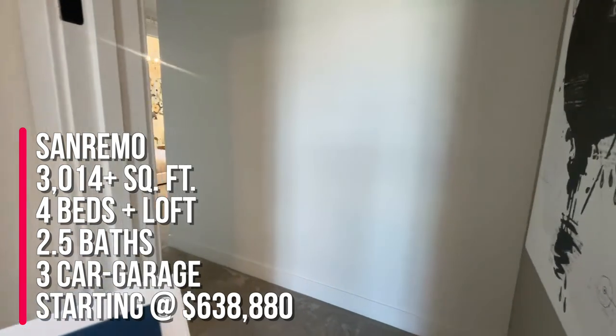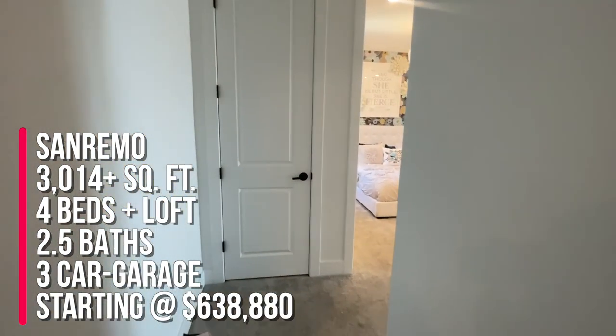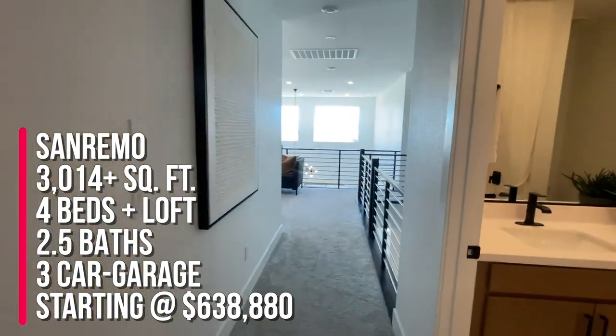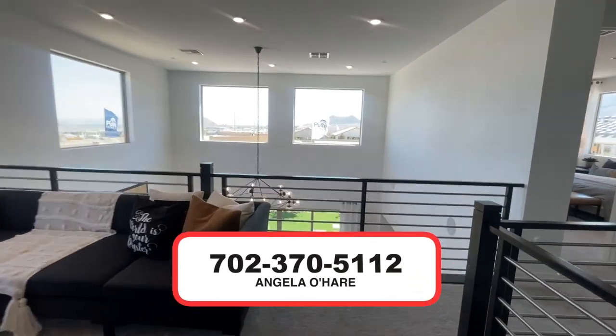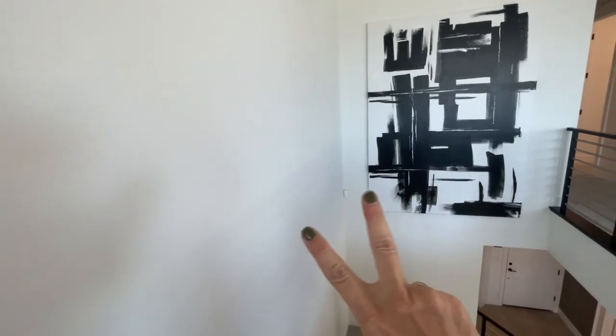To summarize, this is the San Remo model in Valridge by Pulte in the Sky Hills master-planned community — 3,104 square feet with four bedrooms, a den, two and a half baths, and a three-car garage. If you're interested in buying here, give me a call at 702-370-5112. I sell a lot of new construction here in Vegas. Make sure to like, share, and subscribe, and I'll see you on the next one.